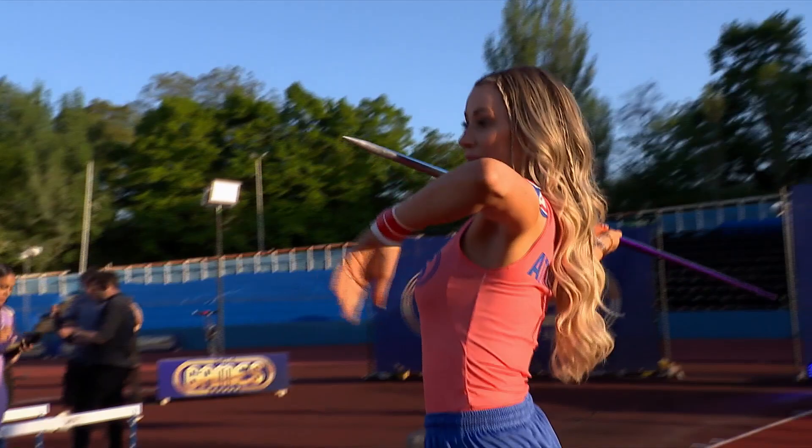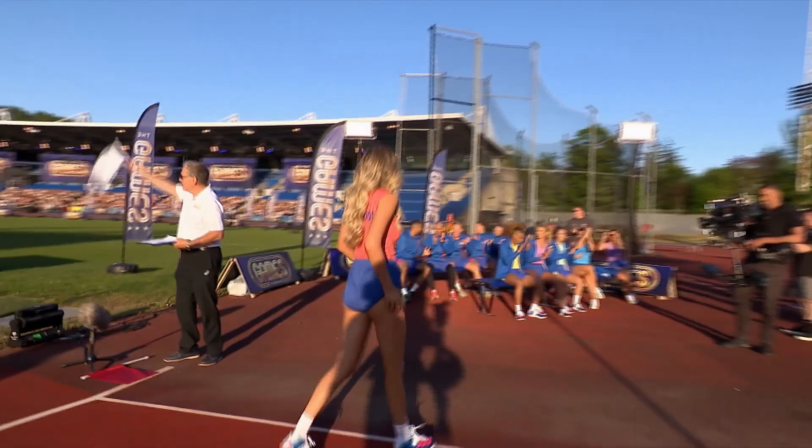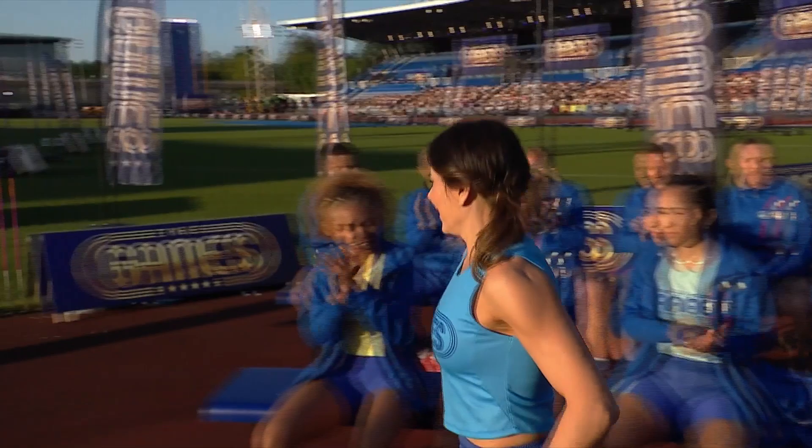Olivia Atwood is next. She's been suffering with a rotator cuff injury to her left shoulder — it's not her throwing arm but it does potentially affect the throw. She's very cautious on the approach. The best throw she's done in training is around the 10 metre mark. The result is in and it's 10.79 — a personal best!